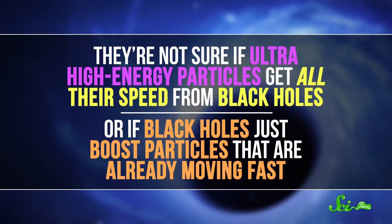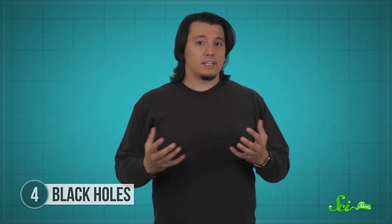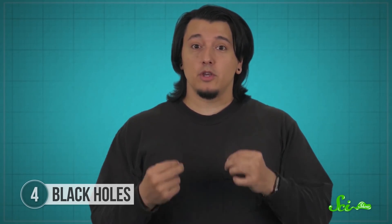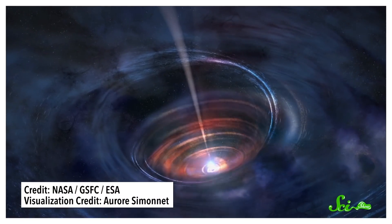Scientists aren't sure if ultra-high-energy particles get all their speed from black holes, or if black holes just boost particles that are already moving fast. But since black holes are such extreme sources of energy, it's likely that somehow they're involved in producing the highest energy particles we can detect. That's given some scientists hope that maybe one day we could use black holes as laboratories to study fundamental physics the same way we use human-made accelerators like the Large Hadron Collider. It's definitely not straightforward to use a natural accelerator for science the way we use our existing machines, because they only exist in extreme environments, making it difficult to design a controlled, repeatable experiment. But in situations where natural accelerators outdo our homemade ones, some scientists are hopeful that we can make it work. Whether or not we pull that off, these natural accelerators still let us witness some of the most energetic events in the universe, including some we could never reproduce here on Earth. And studying these extremes can help us understand the fundamental processes that underpin the most ordinary and exotic phenomena in the world. Thanks for watching this episode of SciShow!